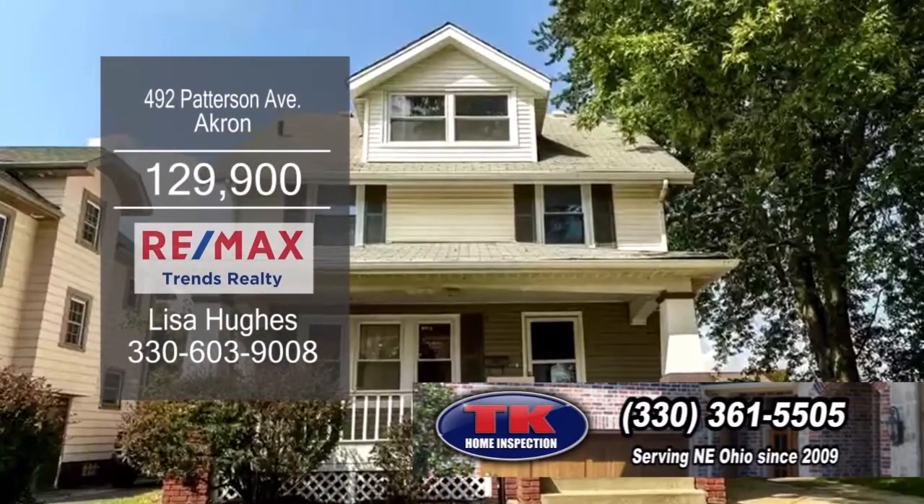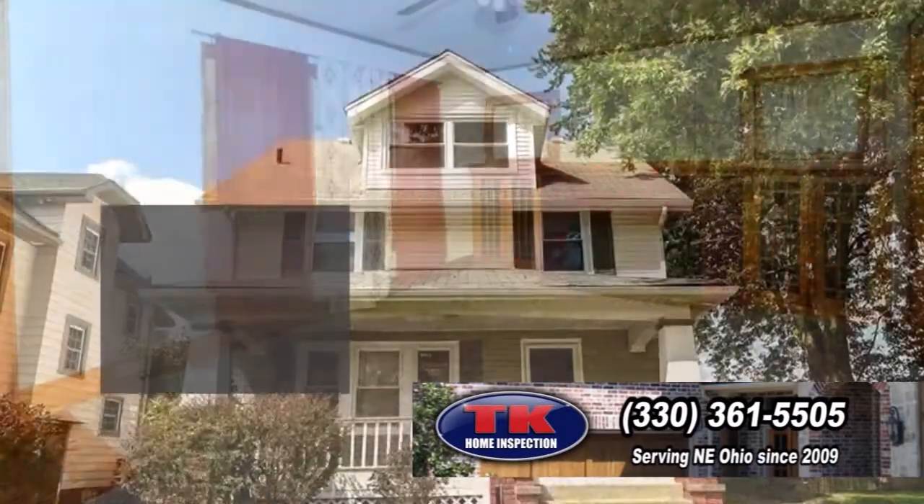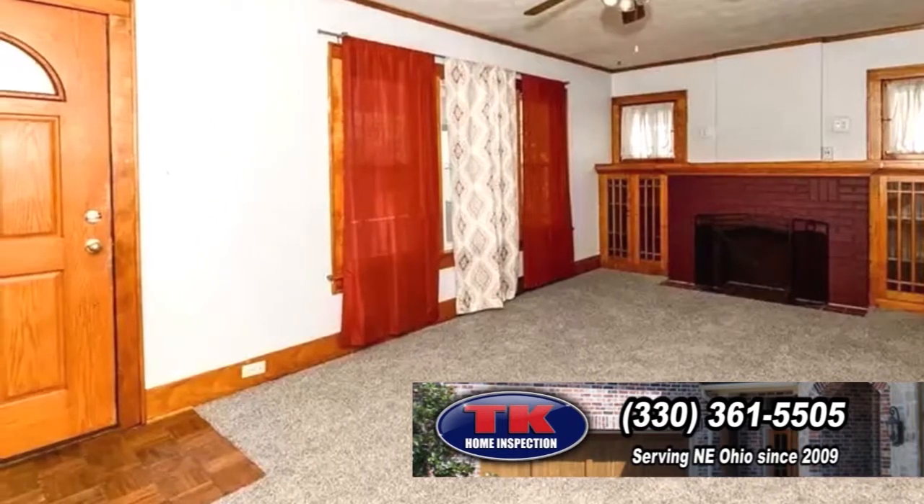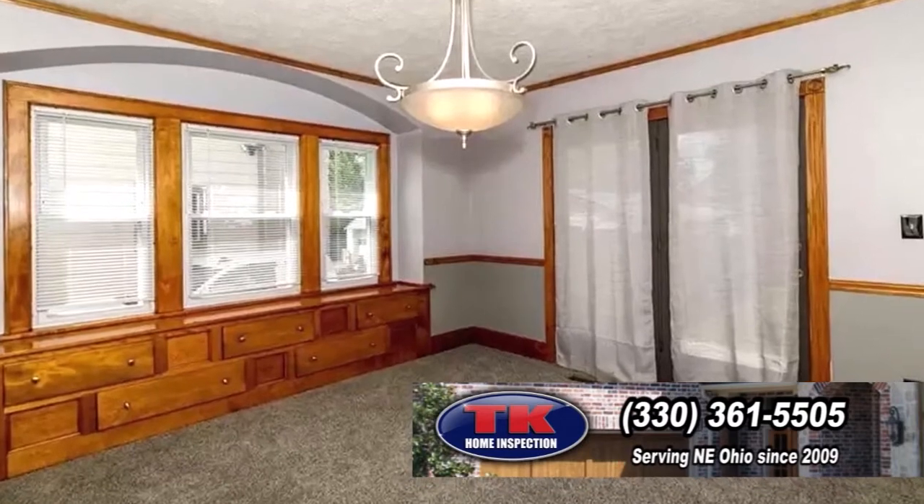This Colonial in Akron features four bedrooms and two baths. The large living room offers a fireplace and surrounding built-ins. The dining room showcases a window seat with storage.